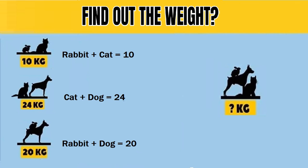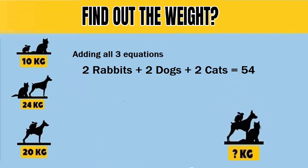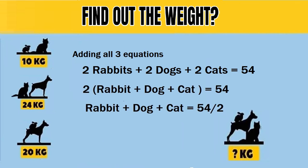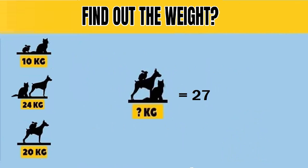So from the given data, the value of cat plus dog plus rabbit needs to be found out. To find the cat, rabbit, dog weight answer, we need to add equation one, equation two, and equation three. Two rabbit plus two cat plus two dog equals 54. Therefore, cat plus rabbit plus dog equals 27. So the correct answer to the cat, rabbit, dog weight puzzle is 27.